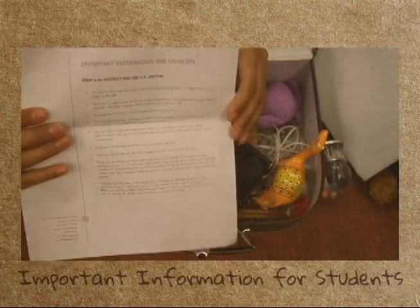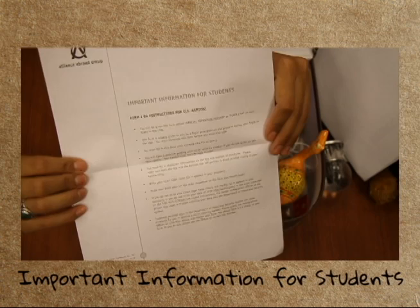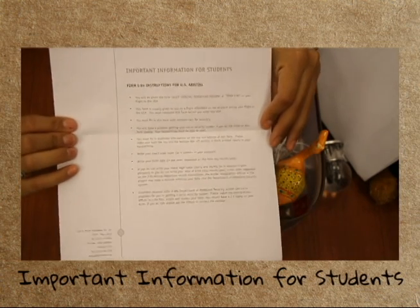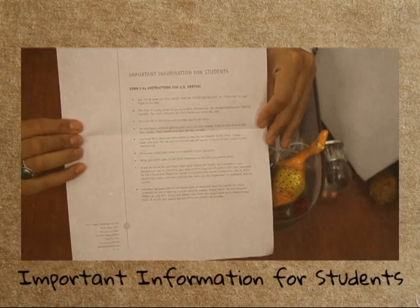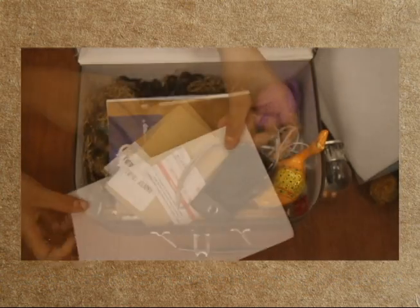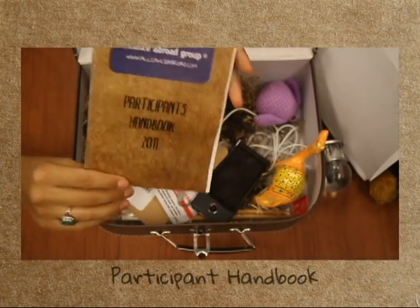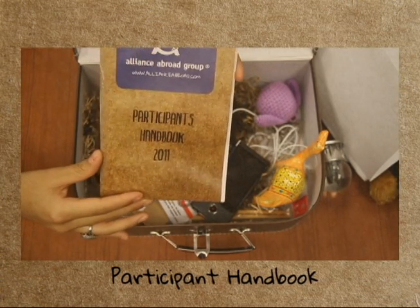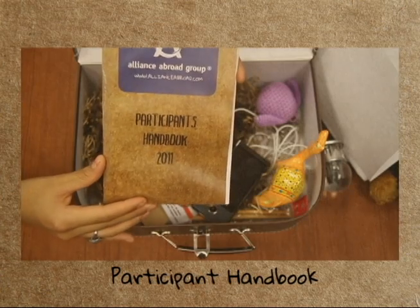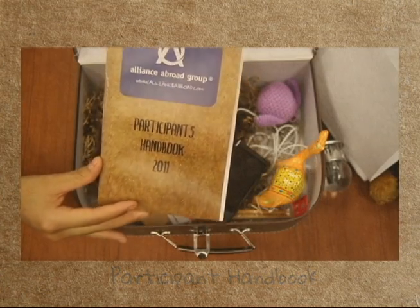Also bring important reminders that we've already sent to you, like this — a reminder with instructions on how to fill out an I-94 when you arrive in the United States. You may not remember everything from orientation, so it's helpful to bring your participant handbook as a reminder for different things you may encounter while you're in the United States.